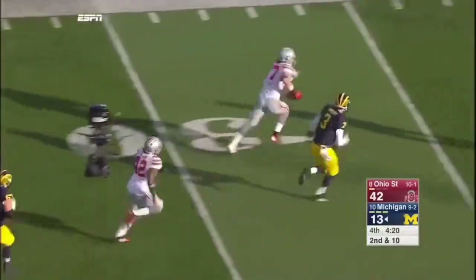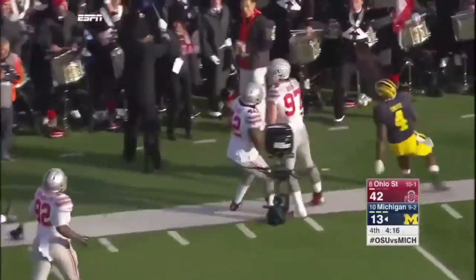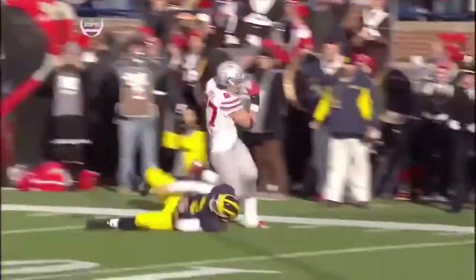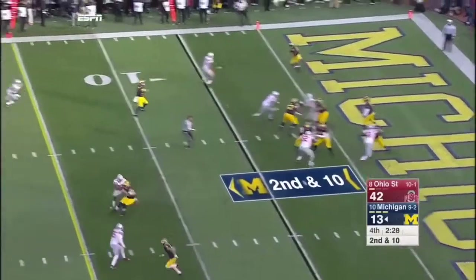And Joey Bosa comes up with the ball — stiff arms and gets down to the ten-yard line. Tipped it to himself — the tip drill for Joey Bosa. First turnover of the game. They do have the ability to throw the ball down the field, which is what you have to do against Michigan State.